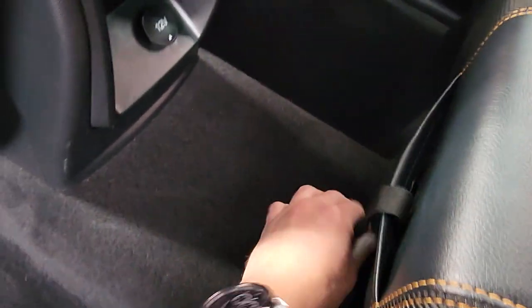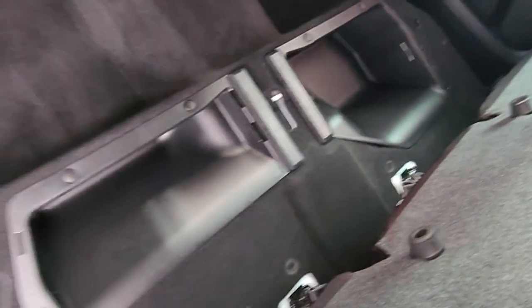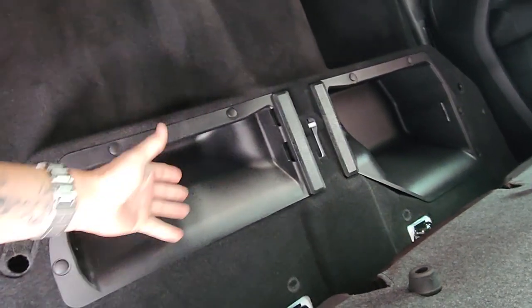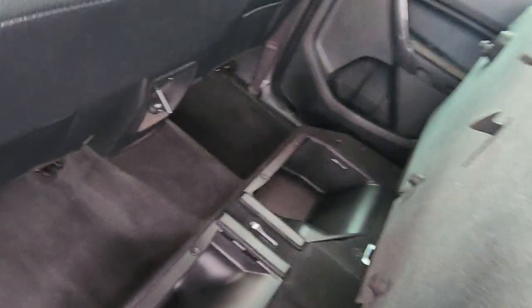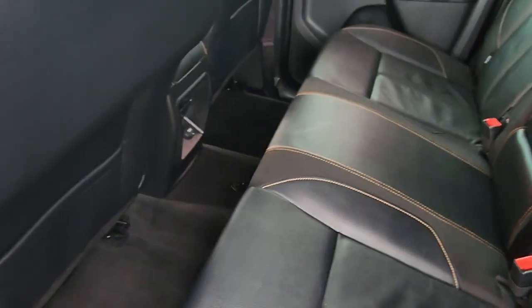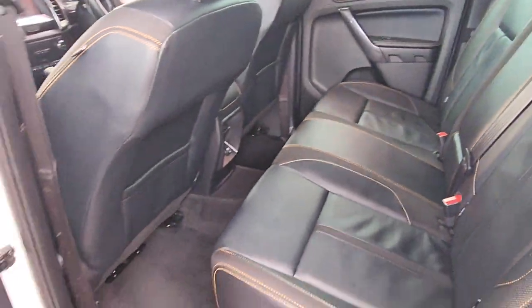There's also another little strap just down the bottom here. Pull that one and it brings the bottom up, giving you heaps of storage under here as well — good for first aid kits, zip ties, duct tape, anything like that that you want to keep handy. That clicks back into place. We'll keep cruising around.